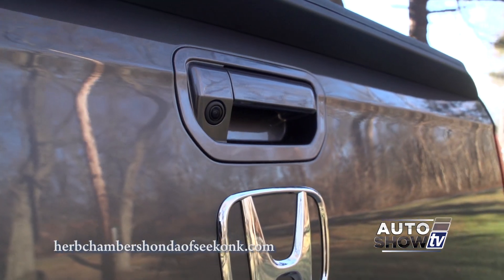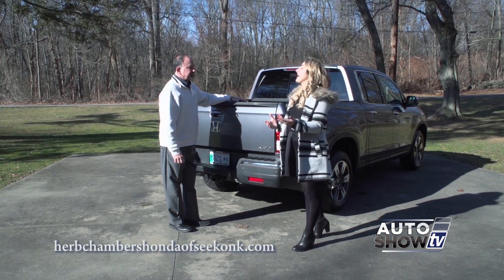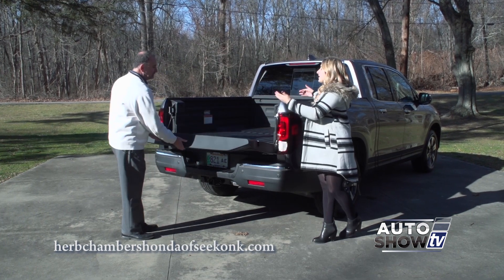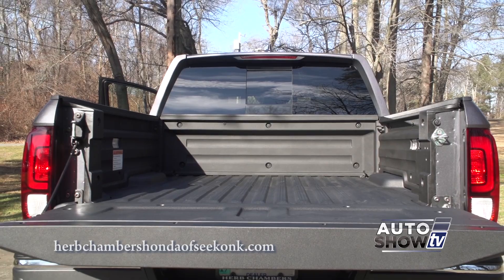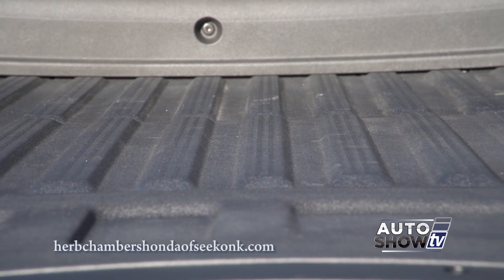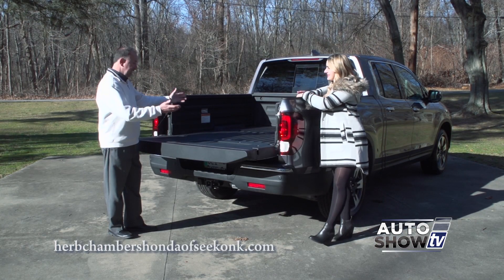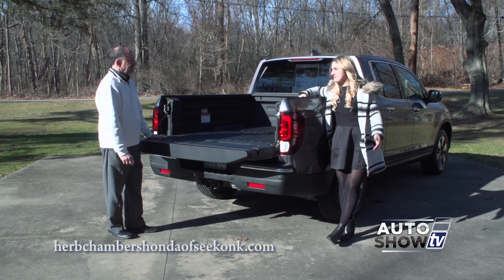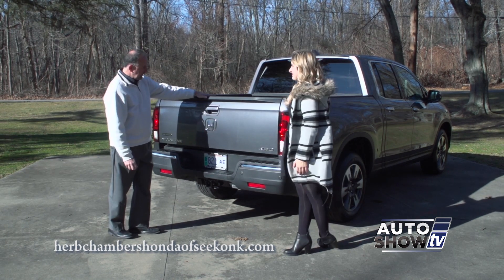All trim levels also feature a backup camera standard. The tailgate is where the Ridgeline really shines. Opening up the dual-action tailgate the traditional way, you get 33.9 cubic feet of hauling volume. The bed is textured and lined with a composite polymer to make it very durable against dents and scratches.